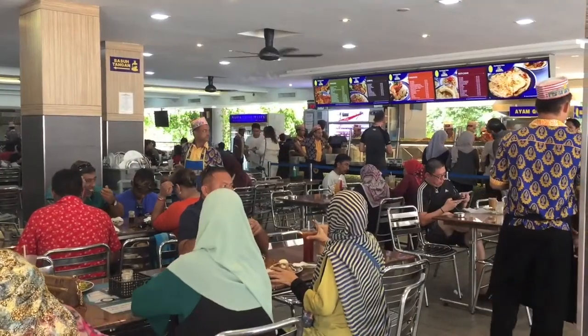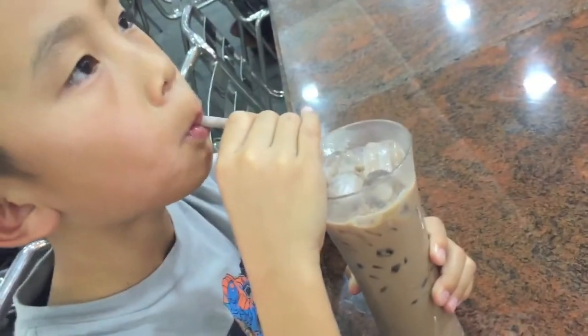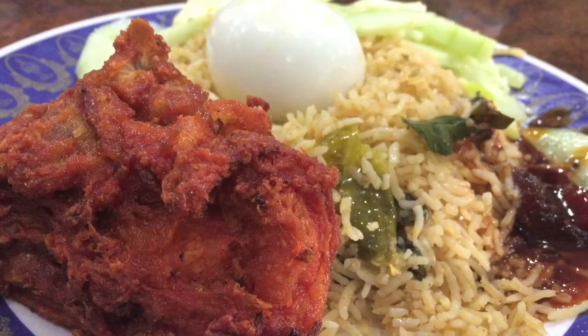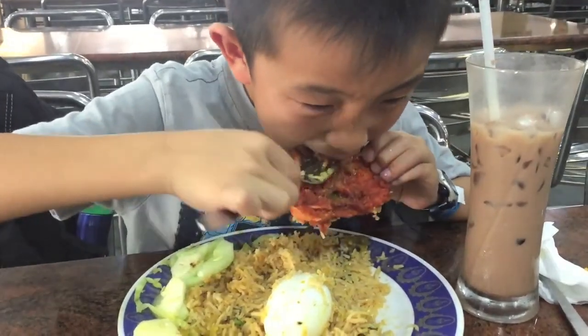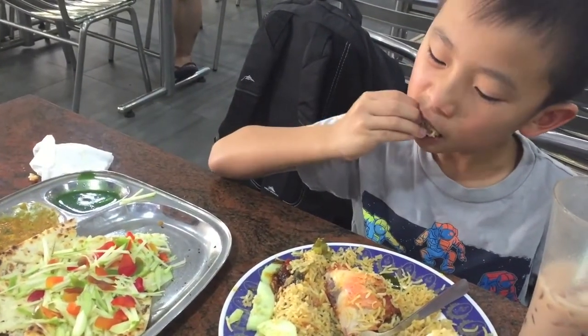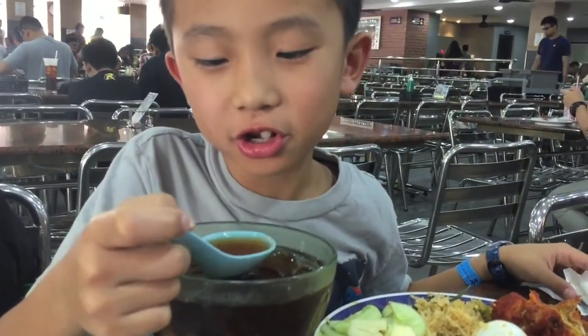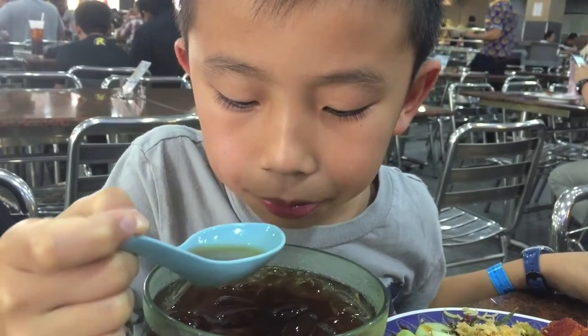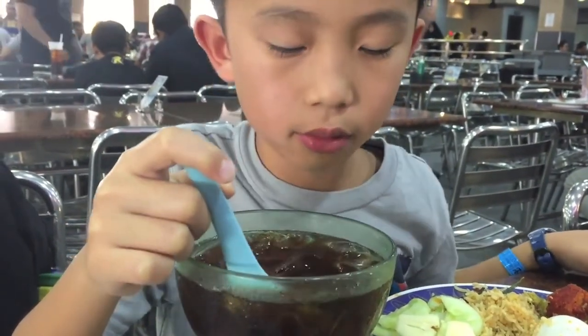Now we're going to have lunch at Nasi Kandar Pilita. This is a local Indian Muslim restaurant. I'm drinking Milo, which tastes like chocolate milk. Then we ordered a bunch of food. This fried chicken is very yummy. I'm dipping some naan into the lentil. Overall, I give this place two thumbs up.